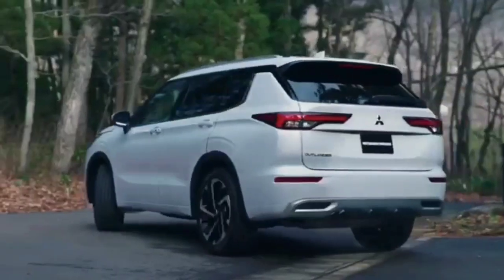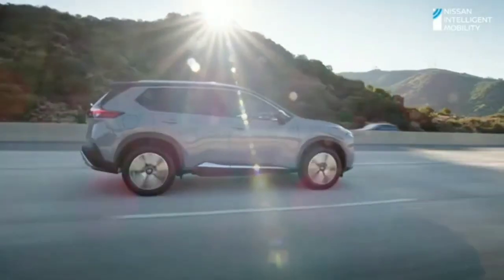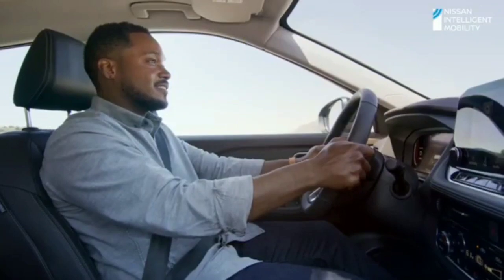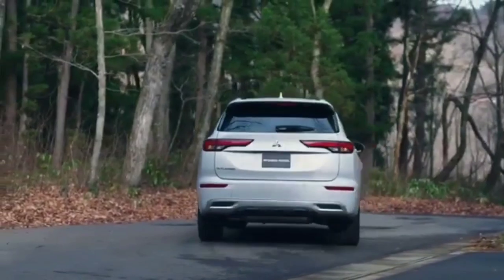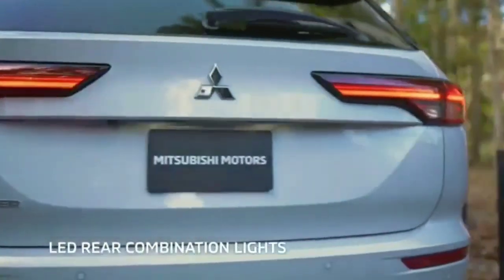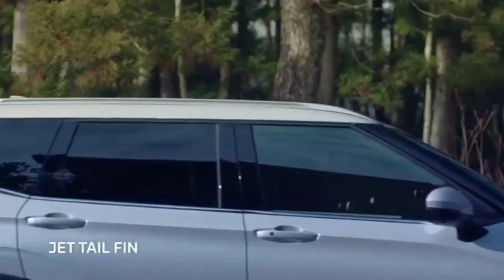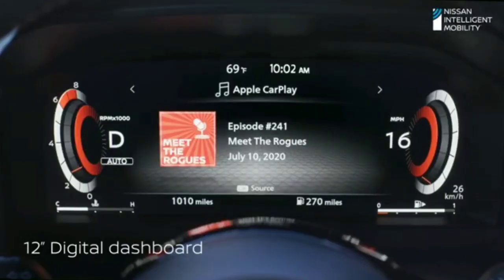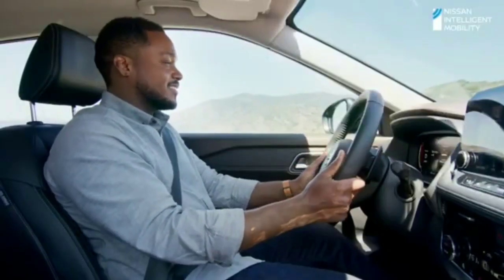A thick chrome bar connects the DRLs with the headlights, while in the middle sits the large radiator grille. Of course, there is a skid plate at the front as well. Thankfully, the side profile does not look bland, partly aided by the character line and the upswept beltline, while a set of nice-looking alloys add some character. When viewed from the back, the SUV maintains its crisp styling featuring slim split.